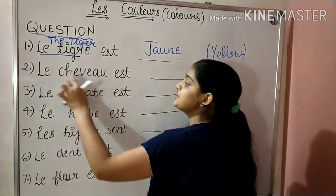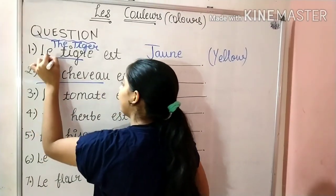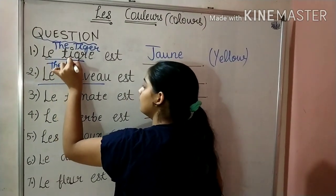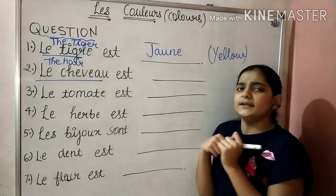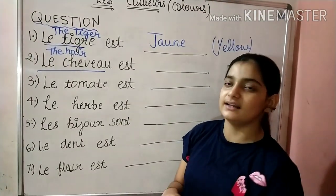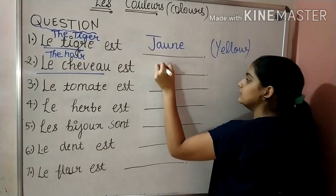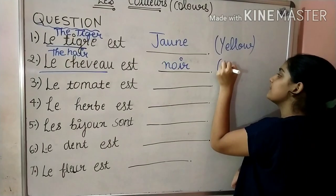Next is Le Cheveu — Le Cheveu means the hair. The hair is of what color? You have black color hair. So the answer will be Noir, which means black.